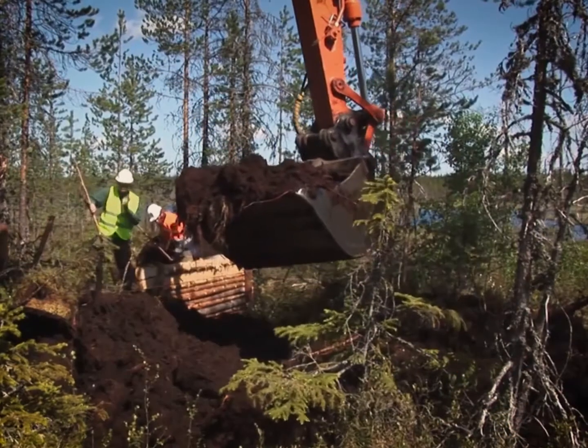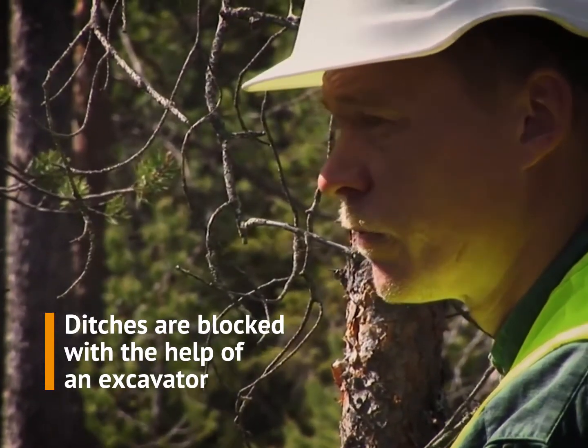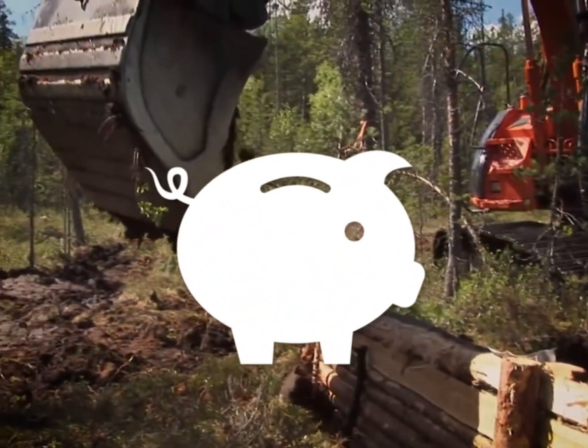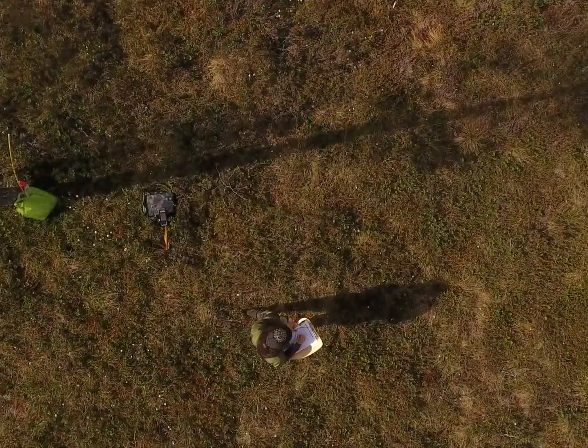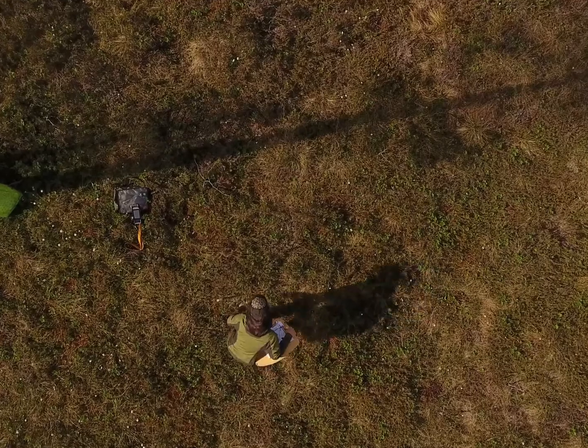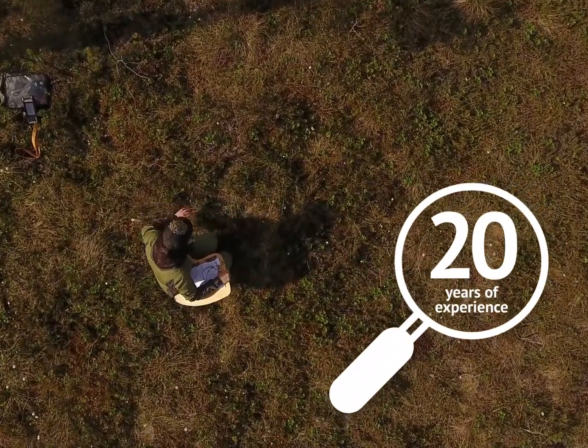When nature conservation areas are restored, ditches are blocked with the help of mechanical excavators. This provides work for local entrepreneurs. Habitat restoration of nature conservation areas requires real expertise, and there is over 20 years of experience of doing this work in Finland.